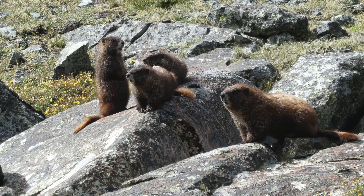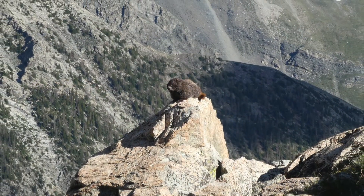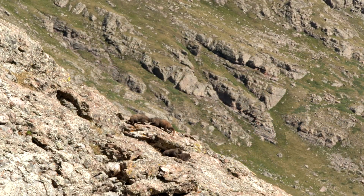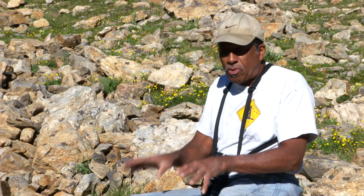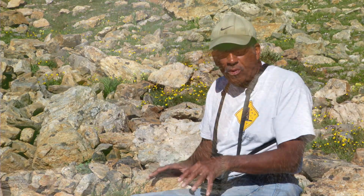We have a lot of marmots here because we have a good amount of high elevation territory for them. They have family groups where usually there's a dominant male and maybe he'll have two or three females on his territory. In general, males hibernate in a separate burrow from females, but the females will have their young from the previous year in the same burrow system with them.